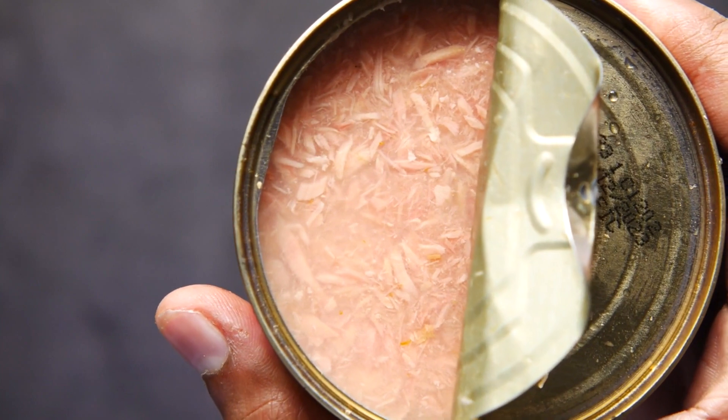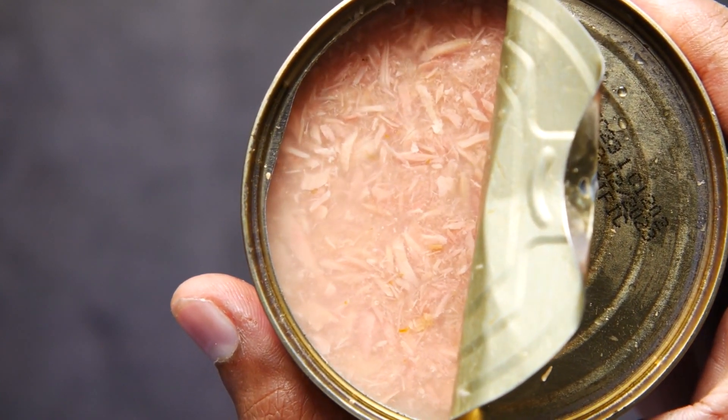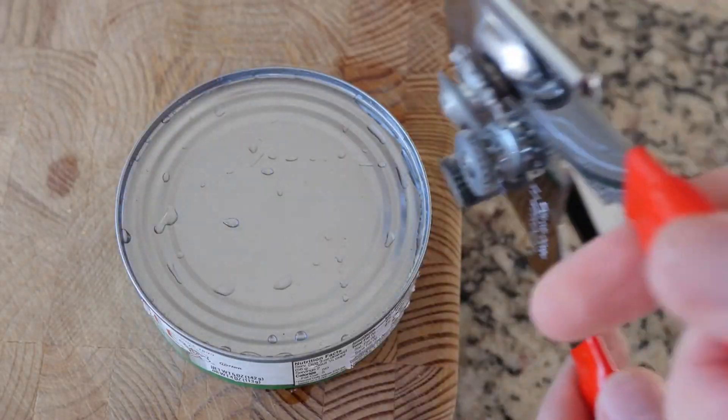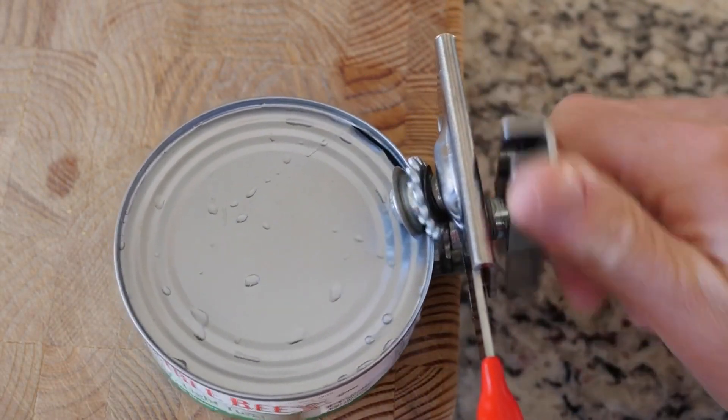Be mindful of portion sizes: while tuna is a healthy choice, it's essential to consume it in moderation. Aim for a serving size of around 3 to 4 ounces, which provides ample protein without overdoing it.